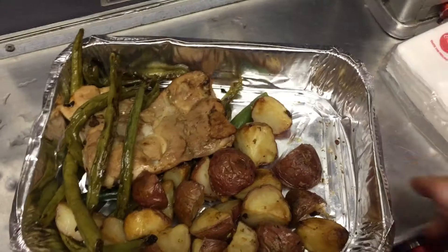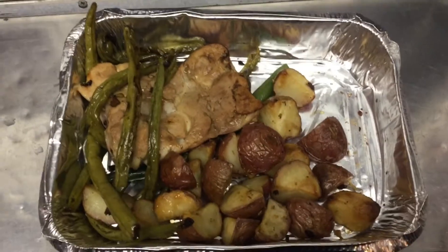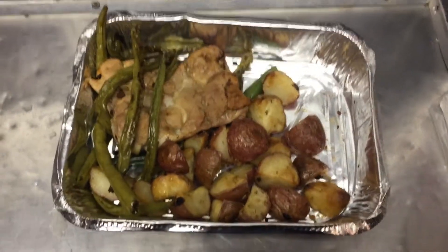It's dinnertime and I'm on an airplane, so let's make some dinner. Some reheated chicken, potatoes, and green beans. That looks so yummy. Time to eat.